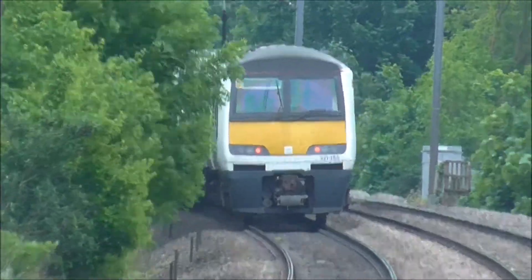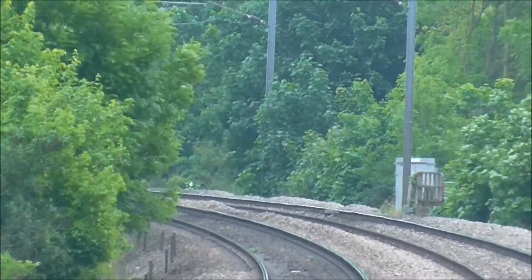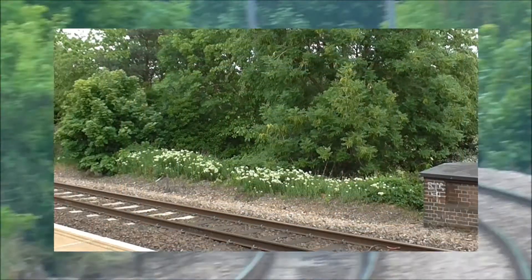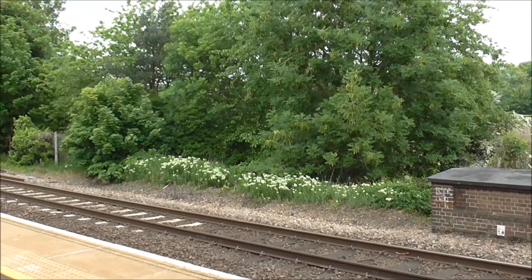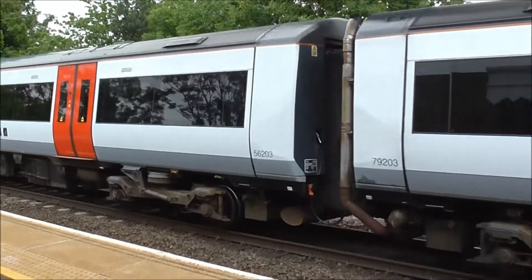321-356 should be the unit on the rear. Right, we've got the 1050 service to Ipswich now, arriving at Needham Market Station, formed of 17203, on its way to Ipswich.